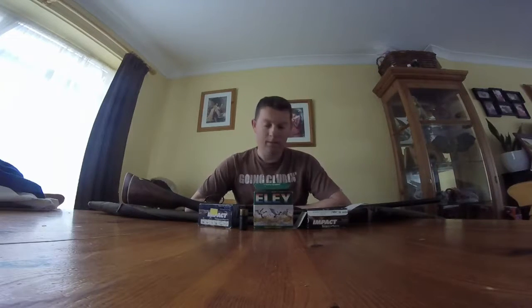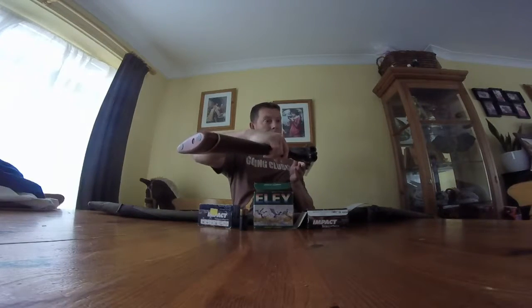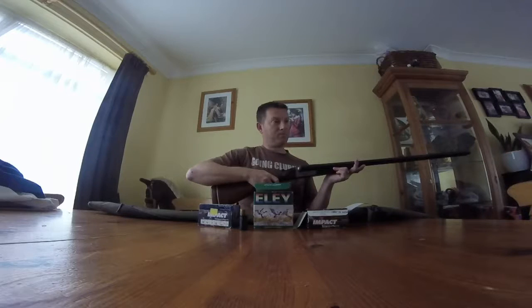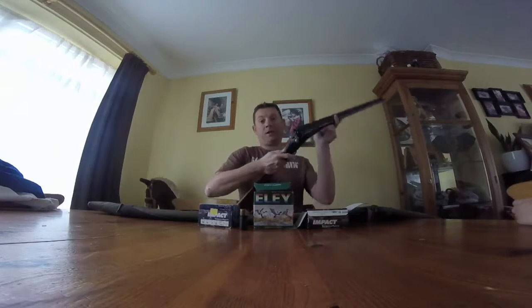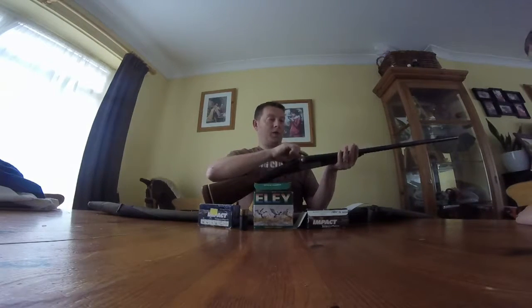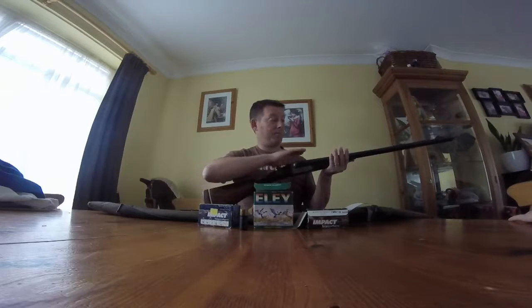Alex asks how to get the cartridges in. With these old side-by-sides, there's a lever at the top — you push it to one side and the gun opens, put the cartridges in, then lift the stock up to the gun and you're loaded. It has two triggers. The front trigger shoots the right barrel, and the back trigger shoots the left barrel, so you can select. If the birds are a bit far away — say 35 yards — and you don't want to use the more open choke first, you have the option of using the back trigger and firing the tighter barrel.